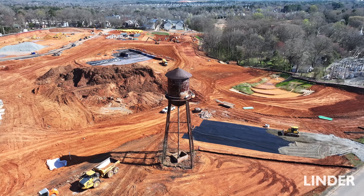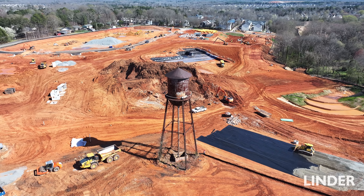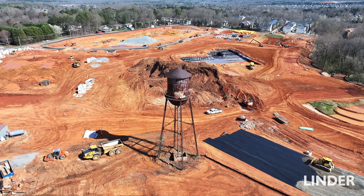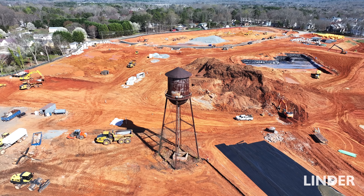Paragon Site Solutions — we specialize in subdivisions and commercial work. We do projects turnkey from clearing through grading, utilities, paving, asphalt, soil stabilization, directional drilling, and rock crushing.